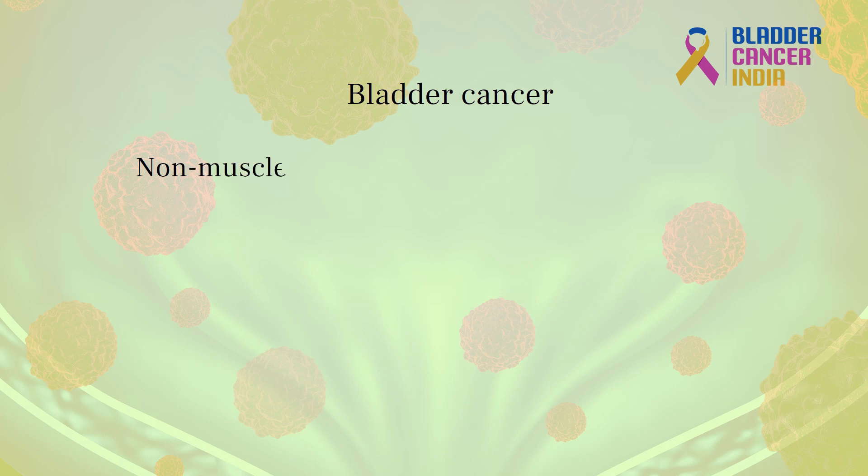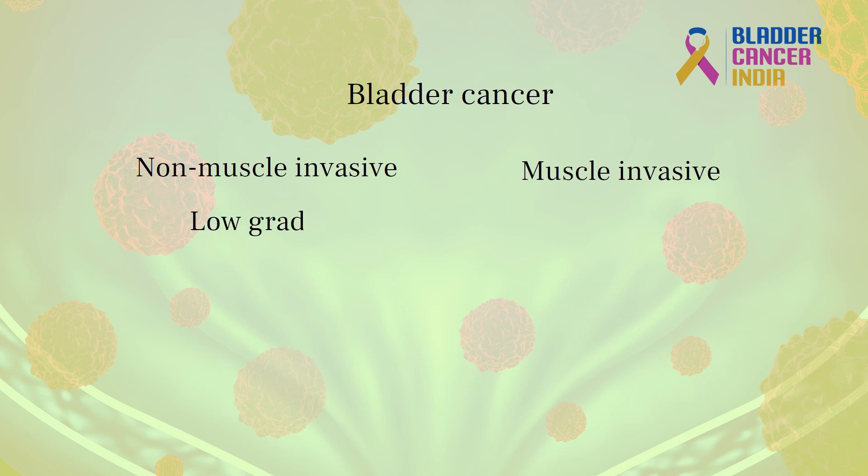Bladder cancer is broadly divided into non-muscle invasive and muscle invasive bladder cancer. Non-muscle invasive bladder cancer can further be divided into low-grade, intermediate-grade and high-grade bladder cancers. Non-muscle invasive means when we do the biopsy and we see that muscle is not involved — it is only gone to lamina propria — then we call it non-muscle invasive bladder cancer. It has got an excellent prognosis.